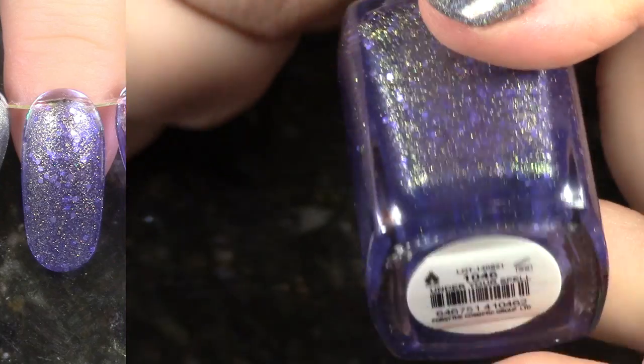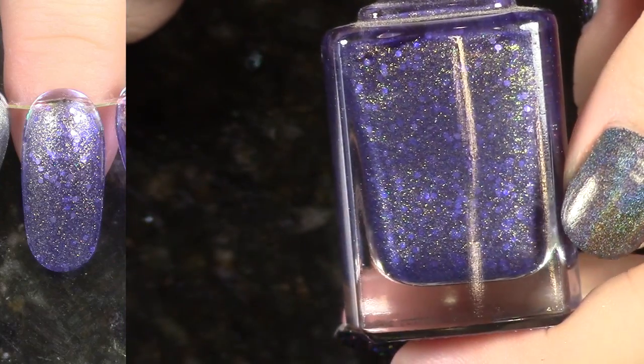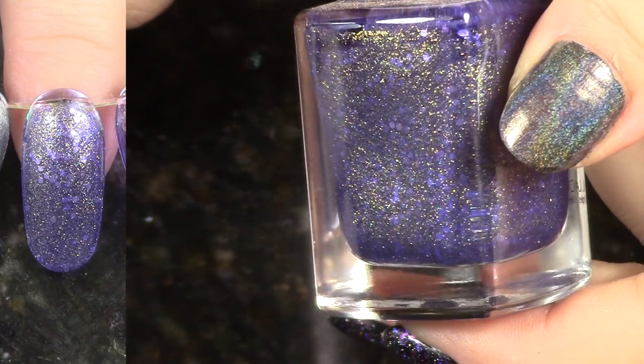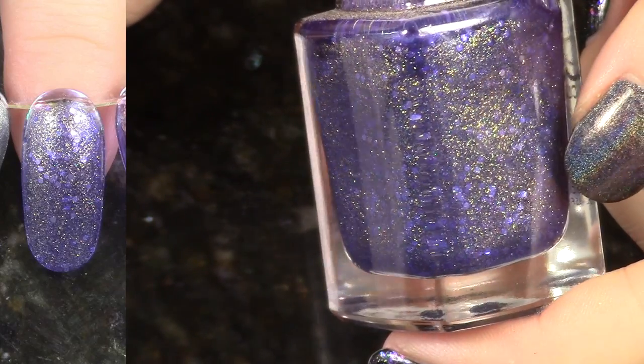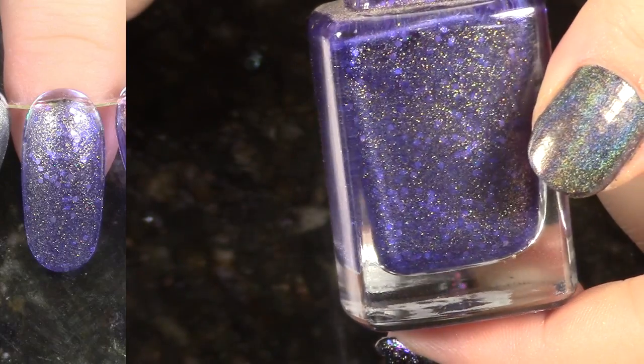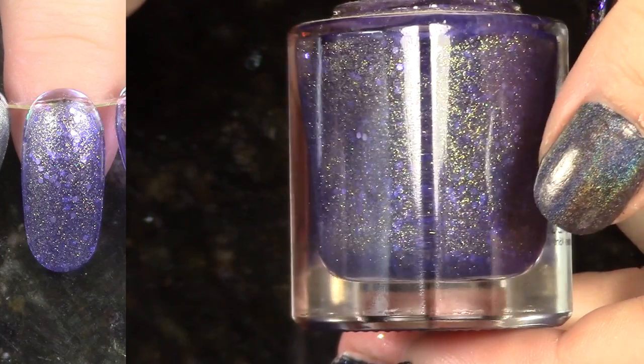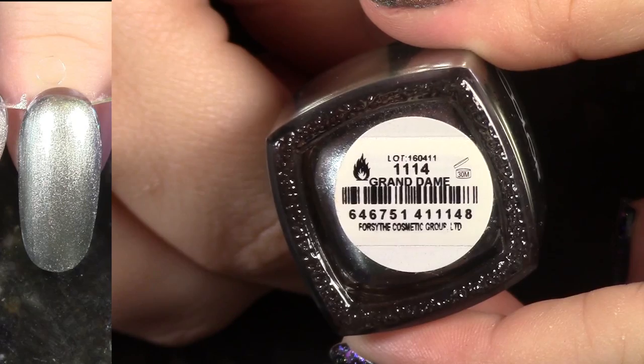This is Under Your Spell, and this is my favorite of the Seven Deadly Sins polishes. Just look at that beautiful purple with the greeny gold shimmer. Oh my goodness, this is so divine. This is the polish that made me fall in love with that entire collection, and I could de-stash the rest of them and just hold on to this one. I love it so much.